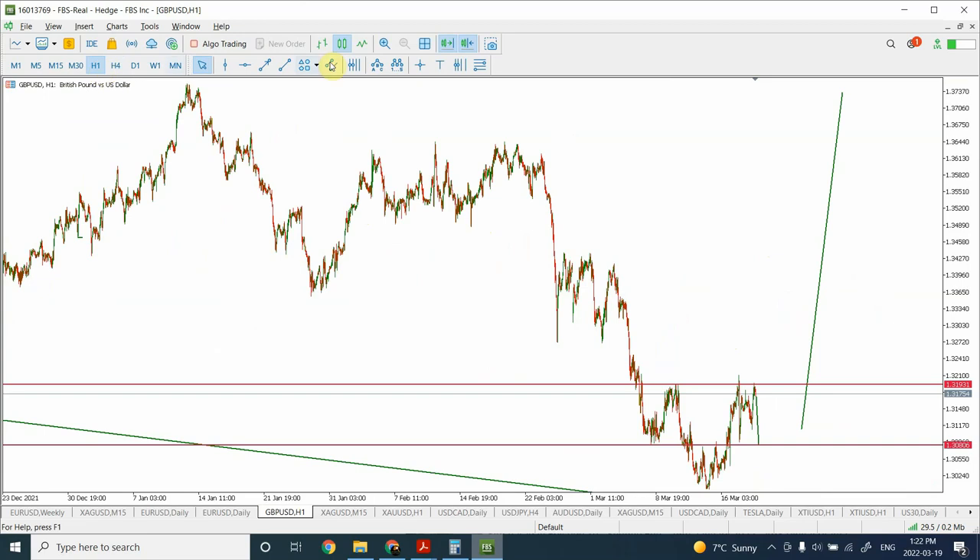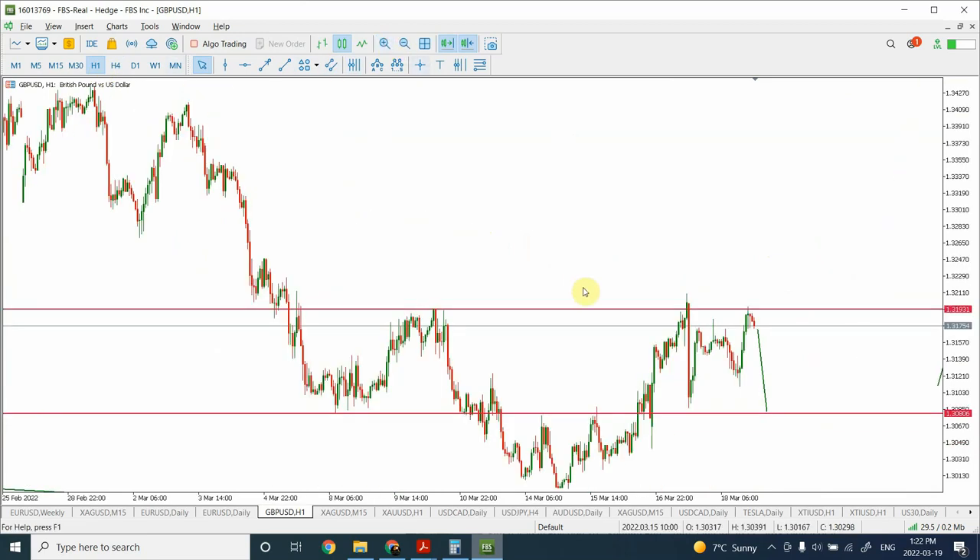Diving into the hourly time frame: prices formed what looks like a flat correction, and the market has given us an indication that the whole impulse move that started from over here is complete. We are now seeing a correction of a larger degree. Comparing this whole price action to the previous price action gives indication that a larger degree correction is happening. We are very close to the previous swing's highs right over here, and price is finding resistance — this is the first top and this is the second top forming around the same point, which is a significant reversal signal on a smaller time frame.